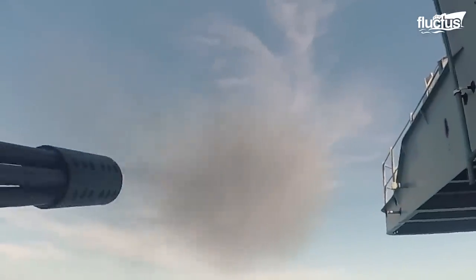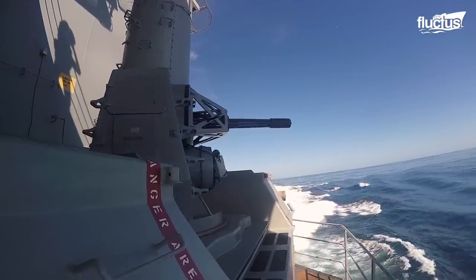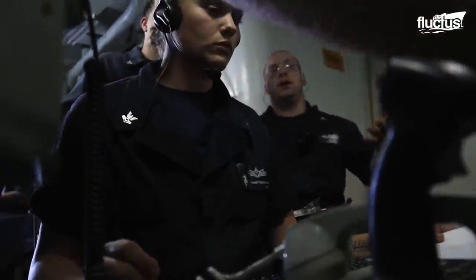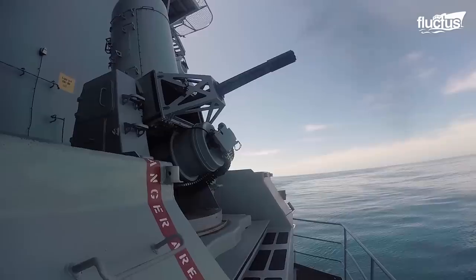Known as the Phalanx CIWS, these gun-based weapon systems can defend vessels against boats, missiles, and aircraft on the USS Abraham Lincoln. Sailors prep for battle by propelling calibration fire pre-action, shooting 4,500 rounds a minute.